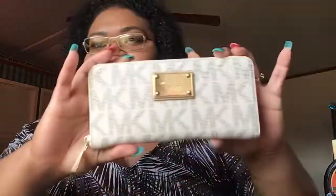The wallet I'm carrying right now — you guys know my Michael Kors wallet I got for my birthday — we're going to put this in here. Oh, pretty! It fits just perfectly and I still have a lot of room.